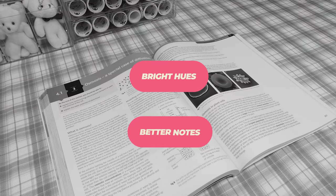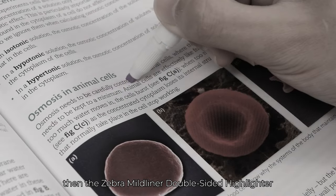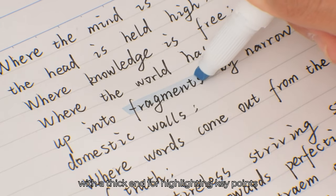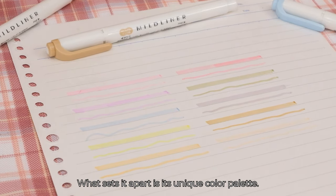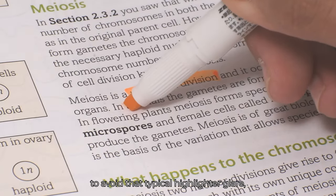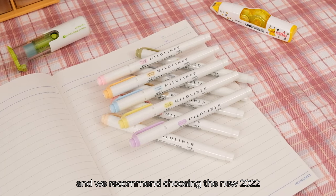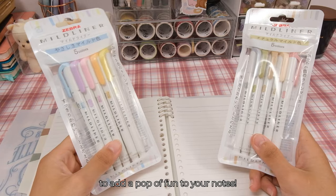Bright hues, better notes. If you felt that note-taking was a bit monotonous last semester, then the Zebra Mile Liner Double-Sided Highlighter is about to add some excitement to your notes. This highlighter features a jewel-tip design with a thick end for highlighting key points and a thin end for detailed underlining. What sets it apart is its unique color palette — the designers have thoughtfully reduced the brightness to avoid typical highlighter glare, giving your notes a softer, more pleasing look. There are 35 colors in this set, and we recommend choosing the new 2022 pastel or natural color to add a pop of fun to your notes.